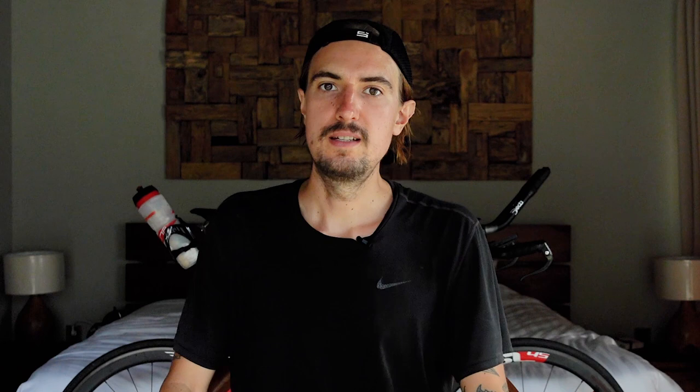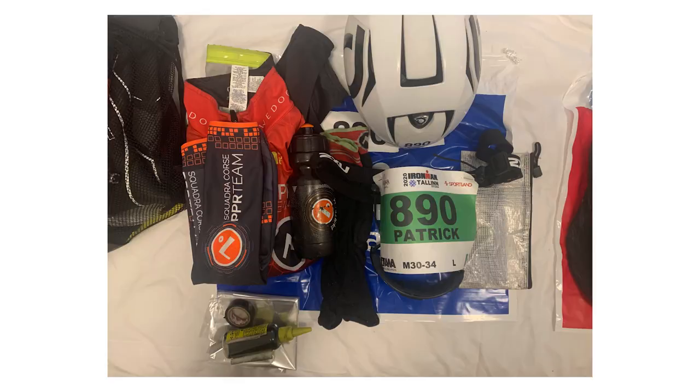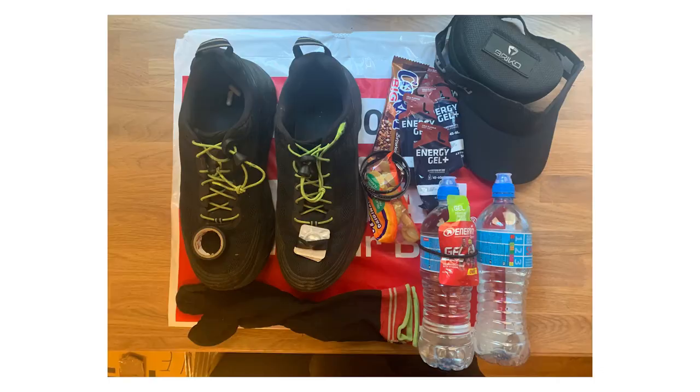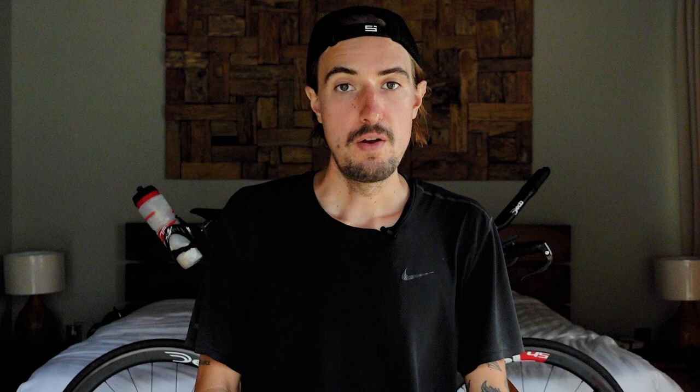The final crucial piece is transition bag preparation. You get one T1 bag — swim to bike — and one T2 bag — bike to run. When preparing these bags, really focus on it. What I did personally was lay everything out, take a picture, then take a break and look at the picture again to see if anything was missing. This is very important because missing something in a transition bag will cost you on race day.